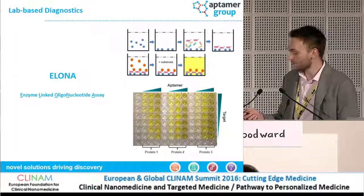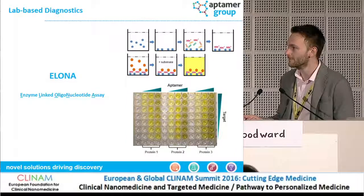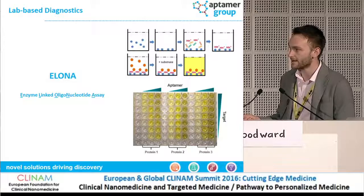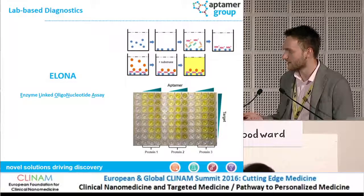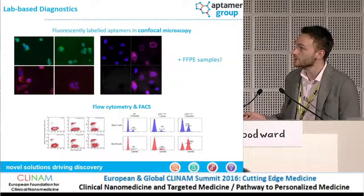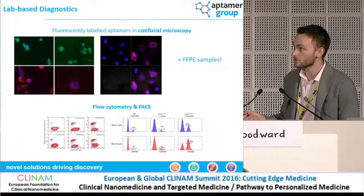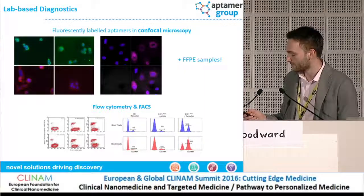Aptomers can be used in traditional applications. The ELONA — what us Aptomer geeks like to call an ELISA replacement using oligonucleotides — is one example. You can see here an example using three different proteins at different concentrations of Aptomer to give a different readout. They can be used to label cells using things like confocal microscopy. They can be used in difficult samples, such as formalin-fixed paraffin-embedded tissue. They can also be used in flow cytometry, and you can see here clear shifts to the right where cells have been labeled and treated.